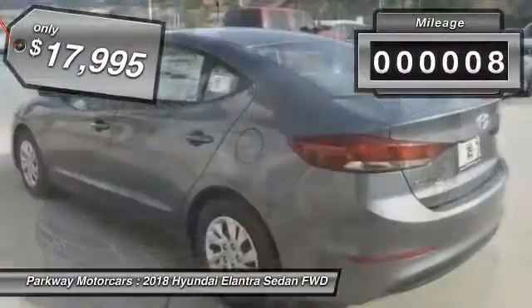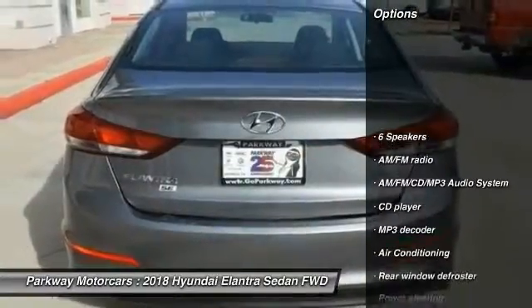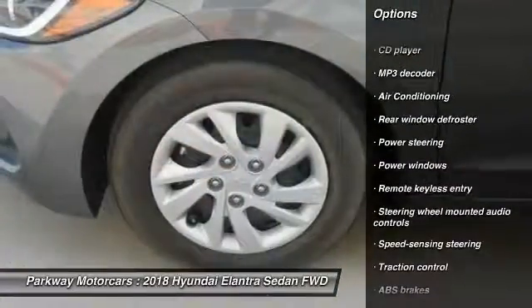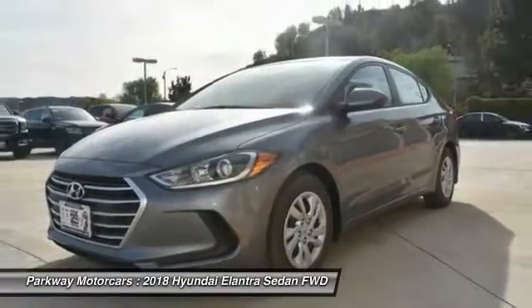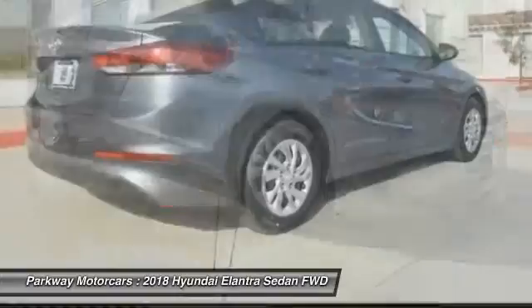This vehicle has less than 100 miles. Here are some of this vehicle's great options: traction control, dual airbags, air conditioning, power steering, AM FM stereo with CD player, rear window defroster, power windows, and security system with electronic stability control.